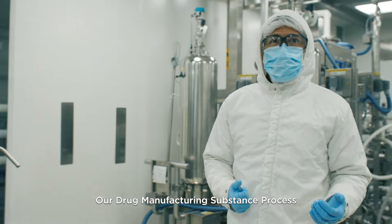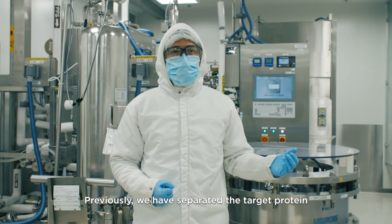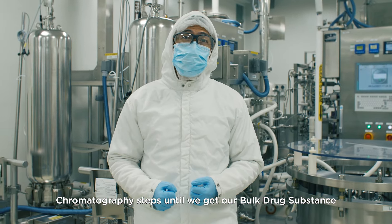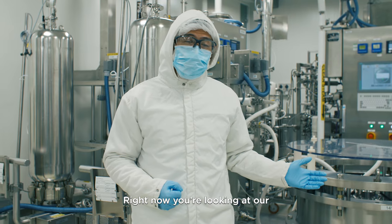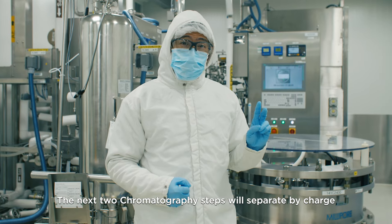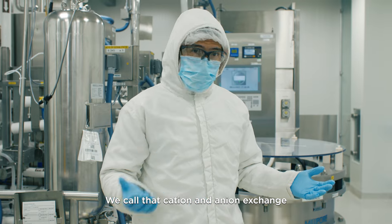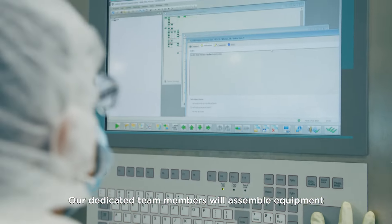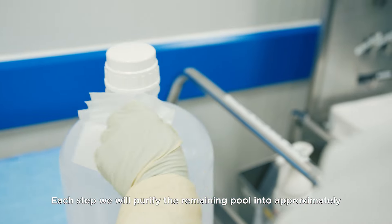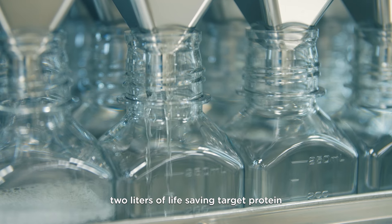Our drug substance manufacturing process ends right here in downstream purification. Previously, we've separated the target protein from the cell culture. Now we'll move through a number of chromatography steps until we get our bulk drug substance. Right now, you're looking at our affinity chromatography column where our target protein will bind to partner ligands. The next two chromatography steps will separate by charge — we call that cation and anion exchange. Our dedicated team members will assemble equipment, supply buffers, and use aseptic technique.